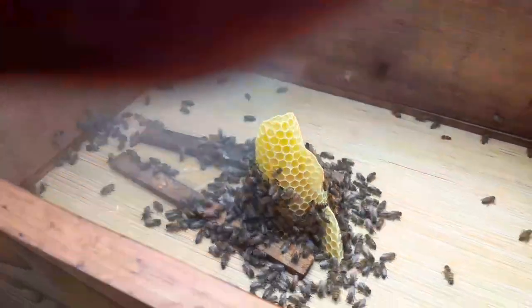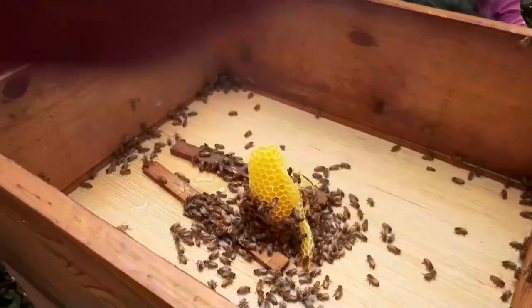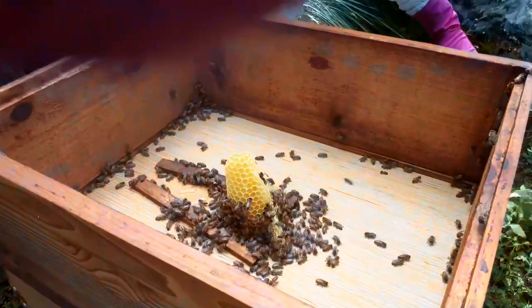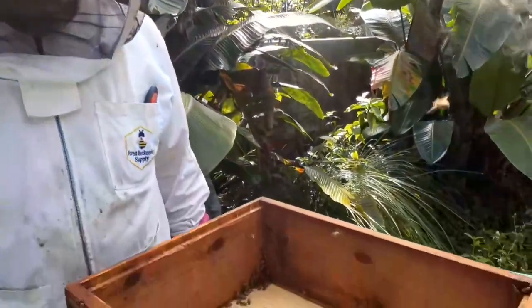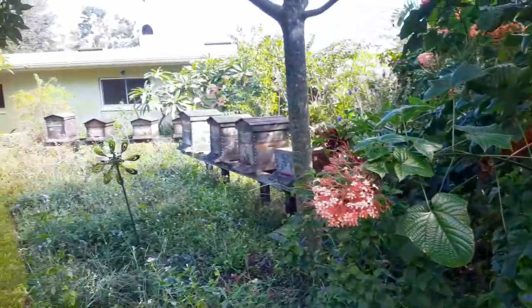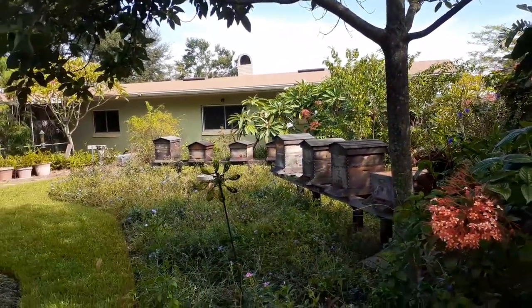These bees definitely don't need to be fed anymore and they can go to their new location. Say good morning, Brad. Good morning. From Jilly Bees Apiary, we wish you guys all a happy day. Enjoy your Tuesday. Toodles.